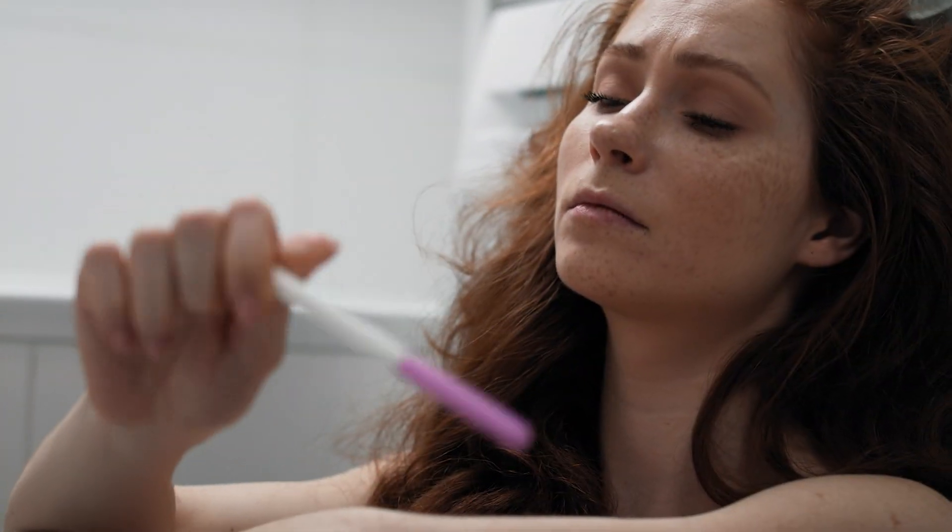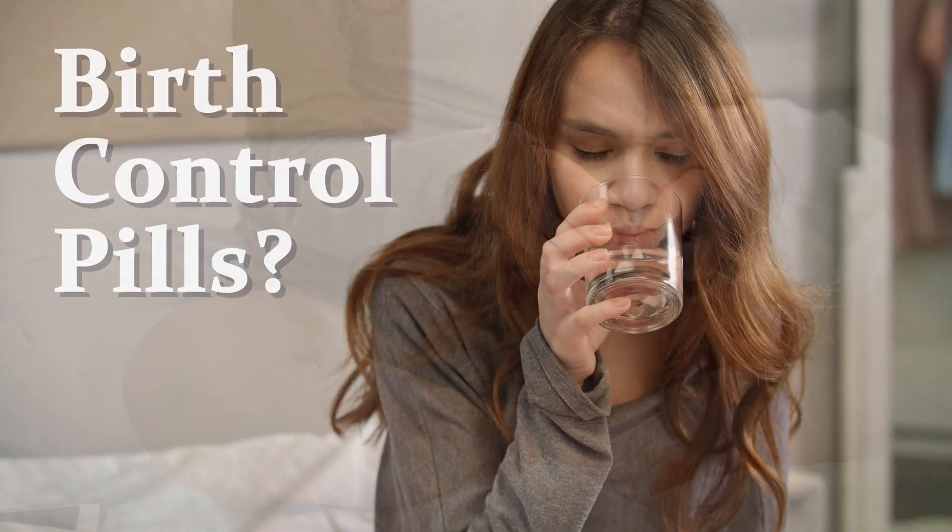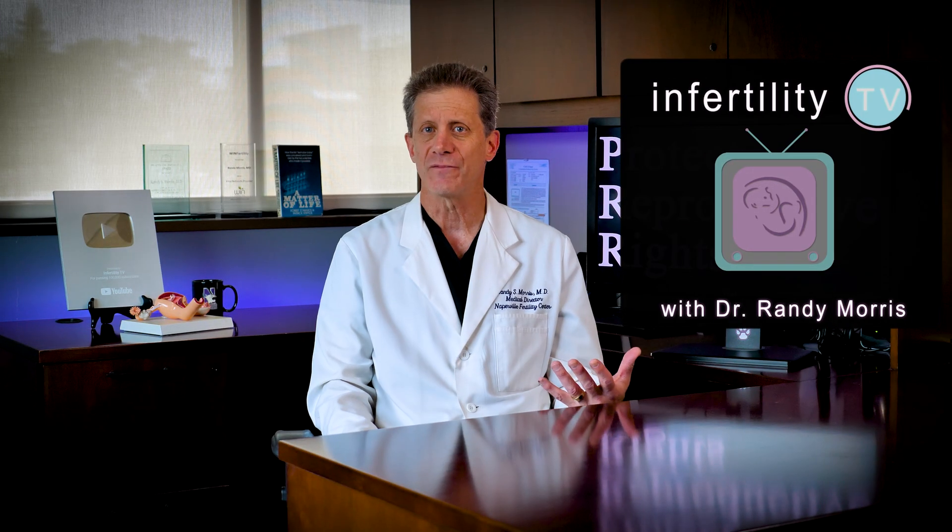It seems backward. You've been having trouble getting pregnant. You and your doctor decide to proceed with IVF. You are finally ready to go. You call the office with your period and then your doctor starts you on birth control pills. What gives? Stay tuned and I will explain.